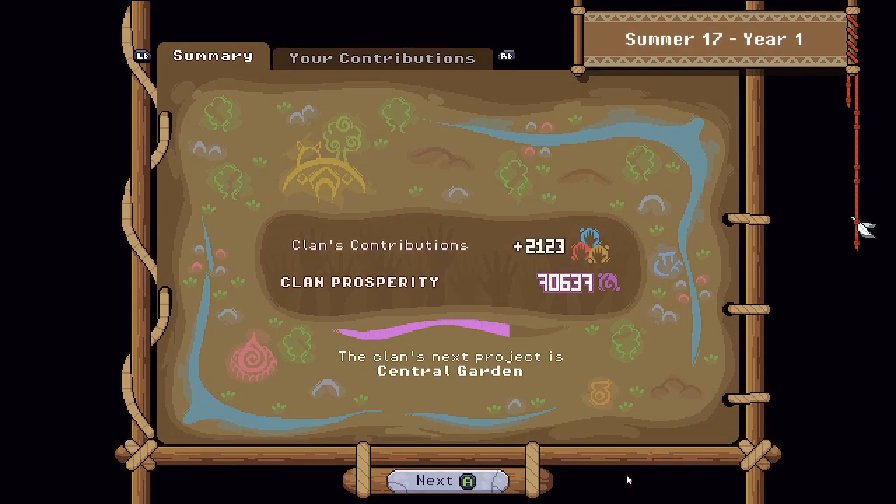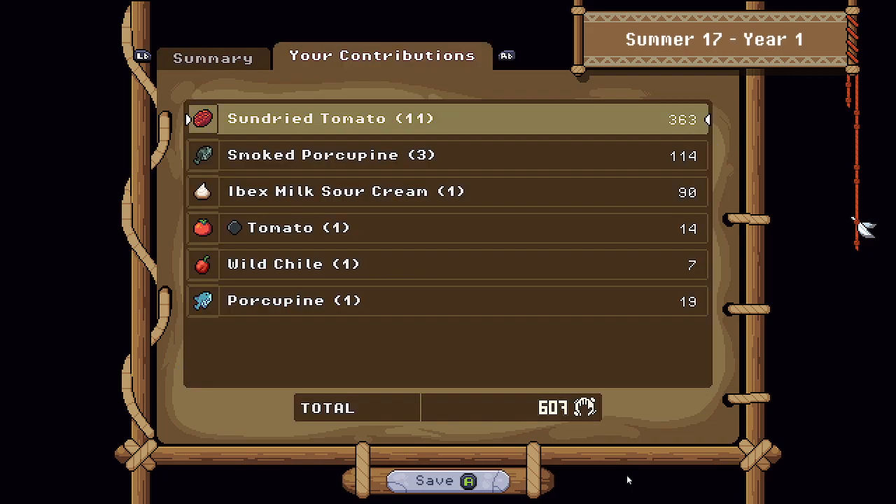Clan contribution is now at $21,23 for today and prosperity is over $70,000 — amazing. Our contribution today is $6,07. I'm actually shocked at that; that is pretty good. I didn't realize I had contributed so much stuff. We had an amazing day and I think it's gonna be it for today's episode. Thank you very much for watching.